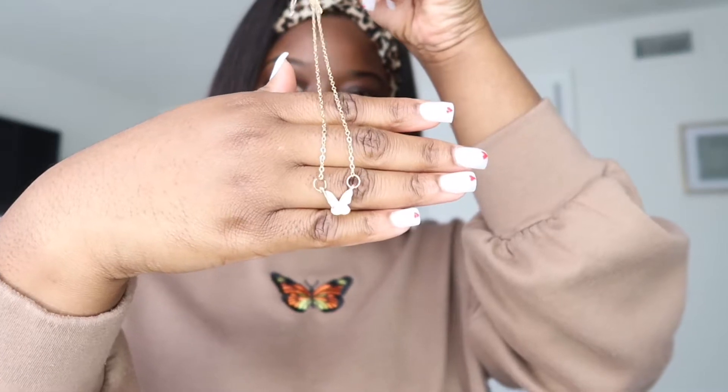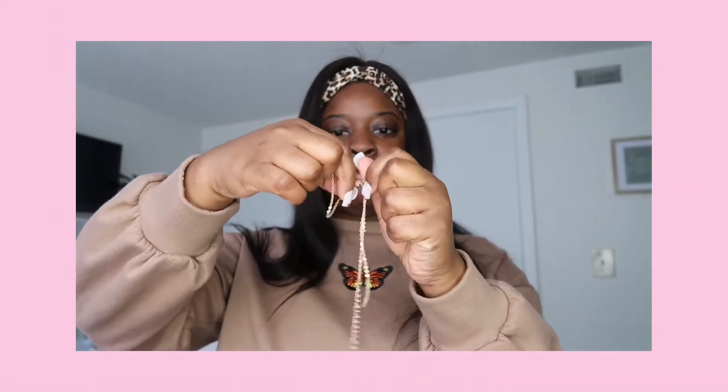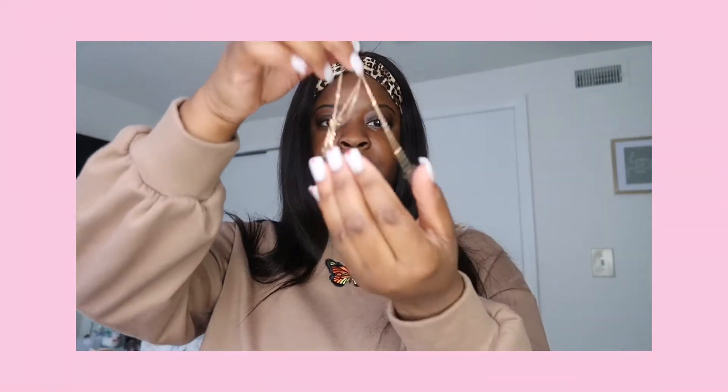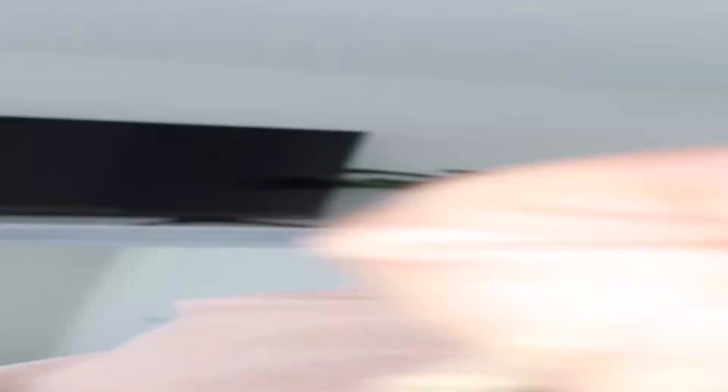A few minutes later — sad news, I broke it. I was trying to detangle it and I broke it. It's just not worth anything anymore. Might as well throw it out. Here's what the earrings look like — same style as the necklace, pretty simple.